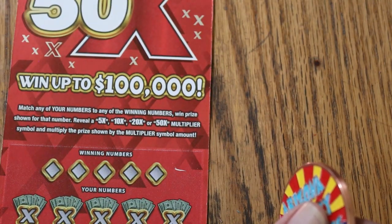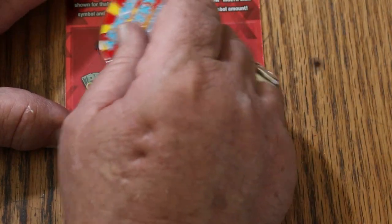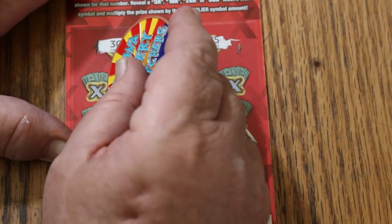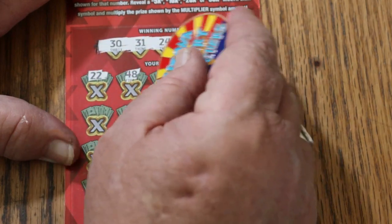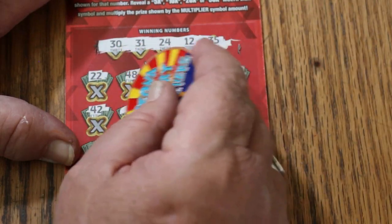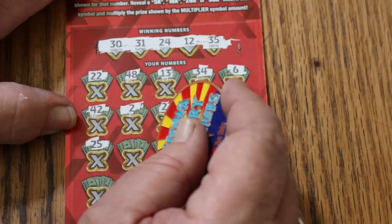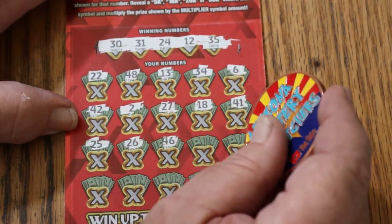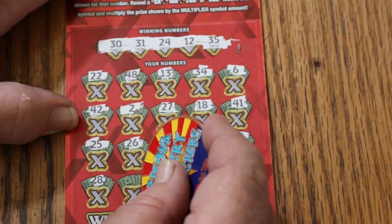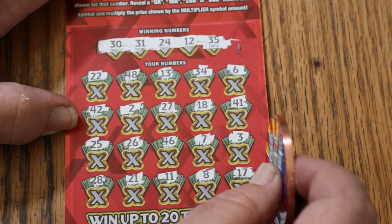We're already $60 back, so this is a $100 little session — if we're over half, we've got a ways to go. Ticket 44: 30, 31, 24, 12, and 35. Then: 22, 48, 13, 34, 6, 42, 2, 27, 18, 41, 25, 26, 46, 7, 3, 28, 21, 11, 8, 17. Nope.